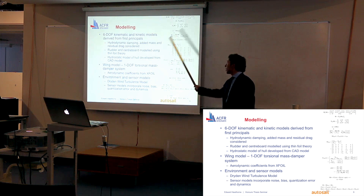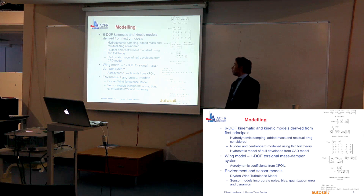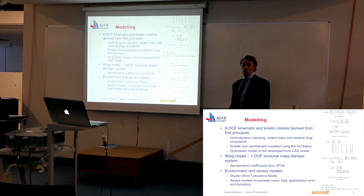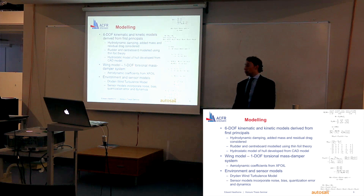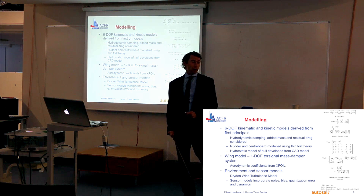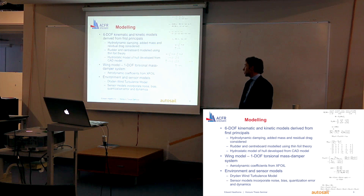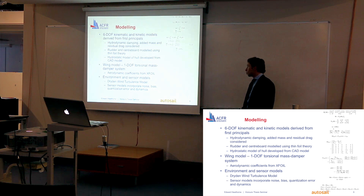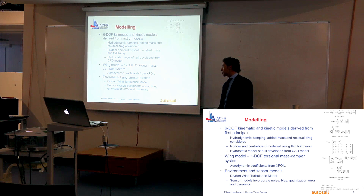Firstly, I consider the hydrodynamic damping, added mass, and residual drag of the hull. I've also modelled the rudder and centreboard using thin foil theory, and developed a hydrostatic model of the hull based on my CAD drawings. The wing is modelled as a one-degree-of-freedom torsional mass-damper system, and the aerodynamic coefficients are derived from an export simulation of my specific wing section.